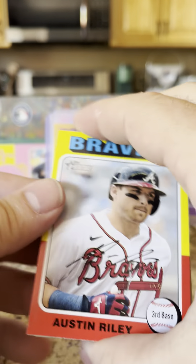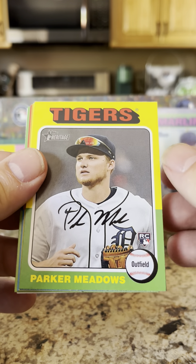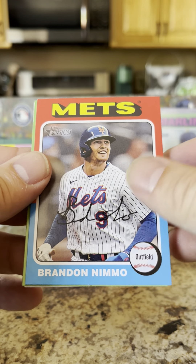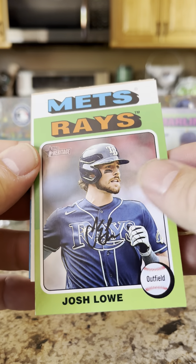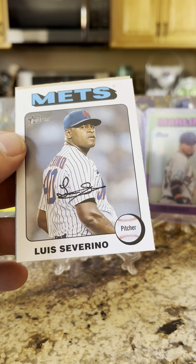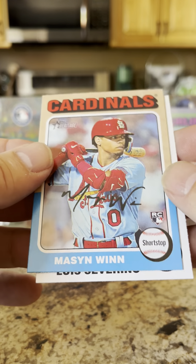Looks like we got an insert in here — we have an Austin Riley, Kevin Gausman, rookie card for Parker Meadows, Brent Rooker, Angel Felipe rookie card, Brandon Nemo, Josh Lowe, and — is it going to be a Mookie Betts? No, it is a Luis Severino, and a Mason Win rookie.